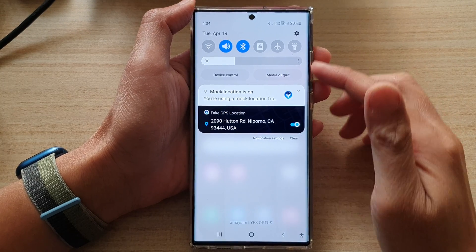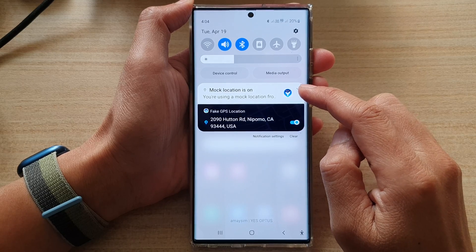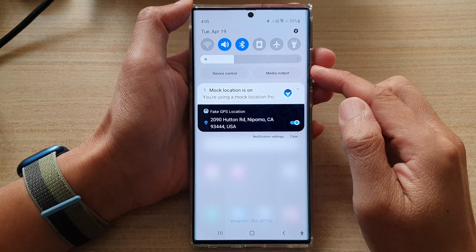Hey guys, in this video we're going to take a look at how you can turn off a stuck notification that won't go away on the Samsung Galaxy S22 series.